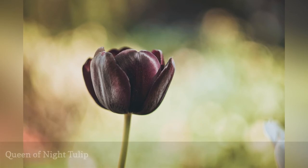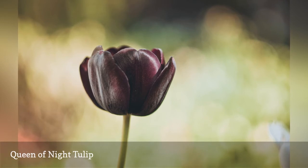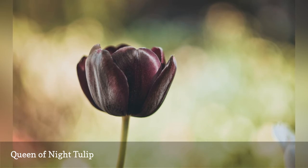Another heirloom favorite introduced in 1944, Queen of Night tulips are truly a plant-it-and-forget-it flower. One of the later tulips to bloom, you can expect to see the flowers appear on 22-inch stalks in mid-May.